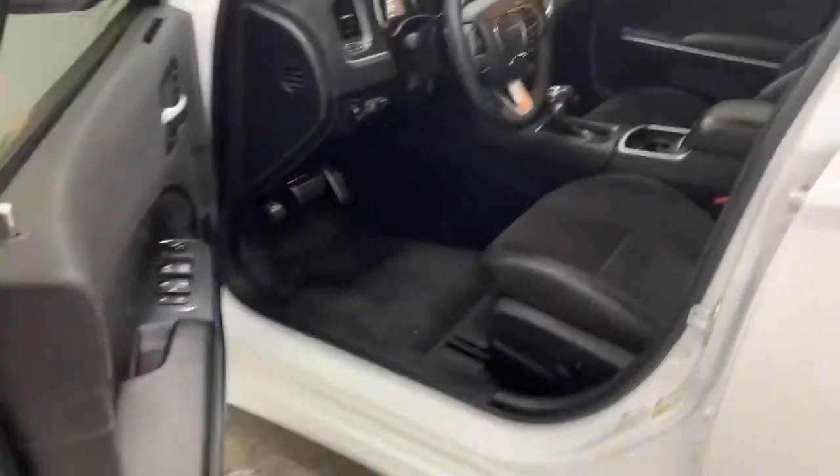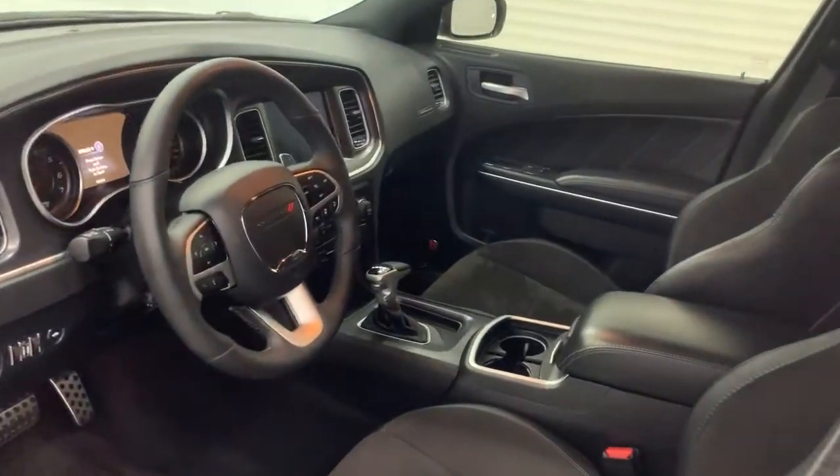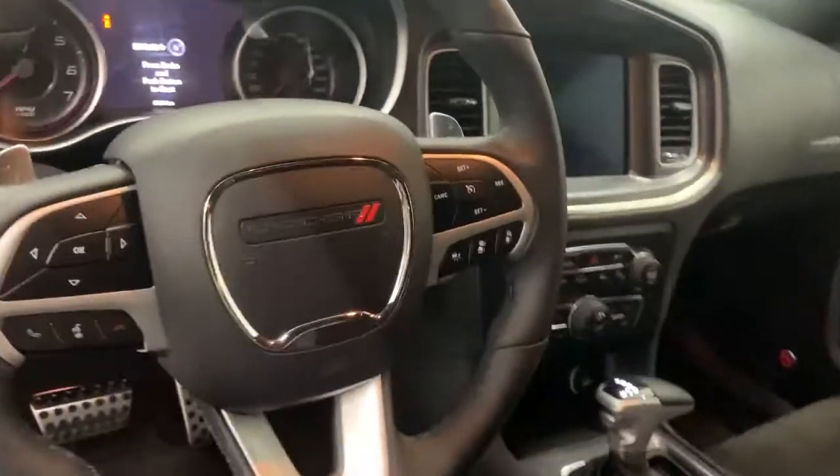If you follow me here to the driver's side, you have keyless entry. This one has all your safety features as well: blind spot monitoring, lane departure, forward collision warning, and adaptive cruise control.